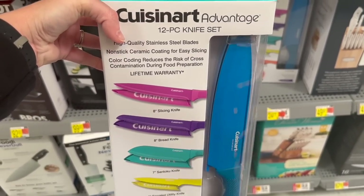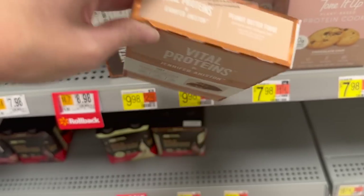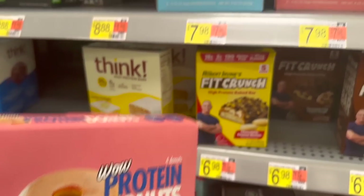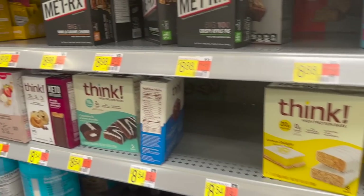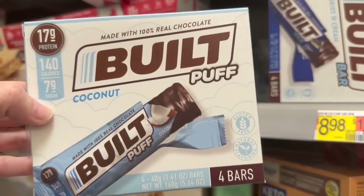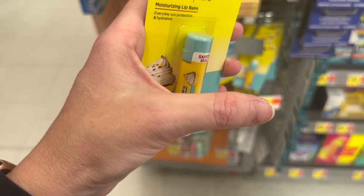They also have Cuisinart Advantage 12-piece knife sets for $24.77, which are really nice. A lot of people take Vital Proteins — did y'all know that Vital Proteins and Jennifer Aniston teamed up? She has peanut butter fudge and cold brew coffee protein bars. I wonder if these protein donuts are any good — probably not. Buying protein bars is hit or miss. I love Built Bars — this cookies and cream one is pretty good. They also have Built Puff; my favorite is probably the brownie one. They have double chocolate too.